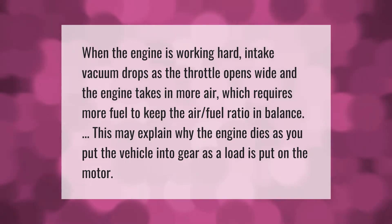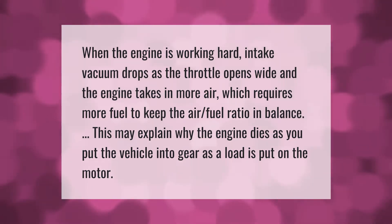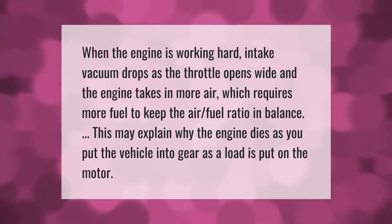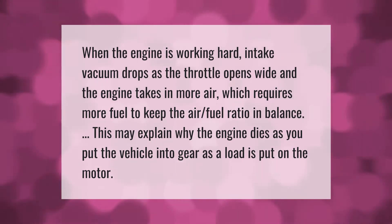When the engine is working hard, intake vacuum drops as the throttle opens wide and the engine takes in more air, which requires more fuel to keep the air-fuel ratio in balance. This may explain why the engine dies as you put the vehicle into gear and a load is put on the motor.